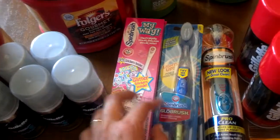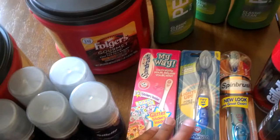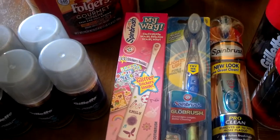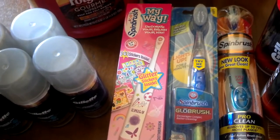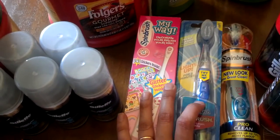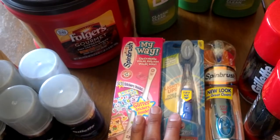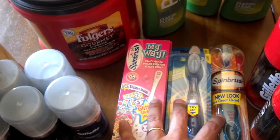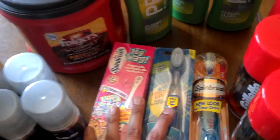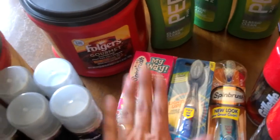Both stores also have deals on spin brushes. At Rite Aid this deal starts at $6.99. You use a $2 off any spin brushes coupon, which you can print from the Arm & Hammer site. The link is on thecrazycouponlady.com. From one computer you can print four coupons because the link goes to two different sites - SmartSource and Arm & Hammer. So with one computer you can get coupons for two cards. You pay $6.99, use the $2 off coupon, and get $3 Up Rewards back, making it $1.99 in the end.